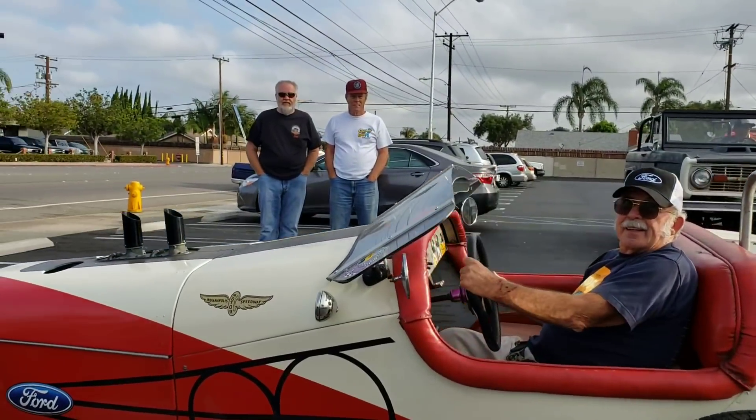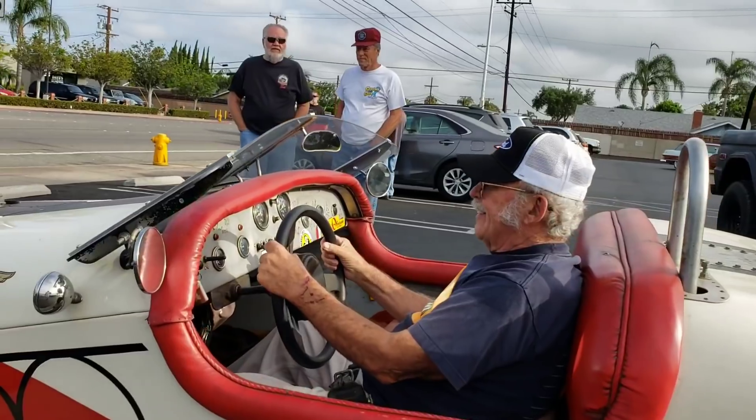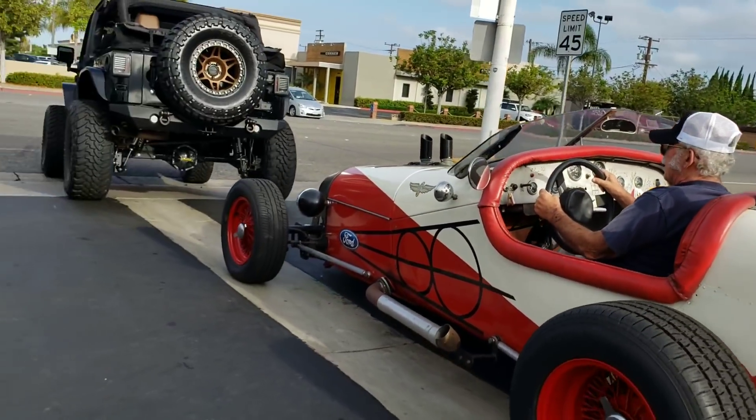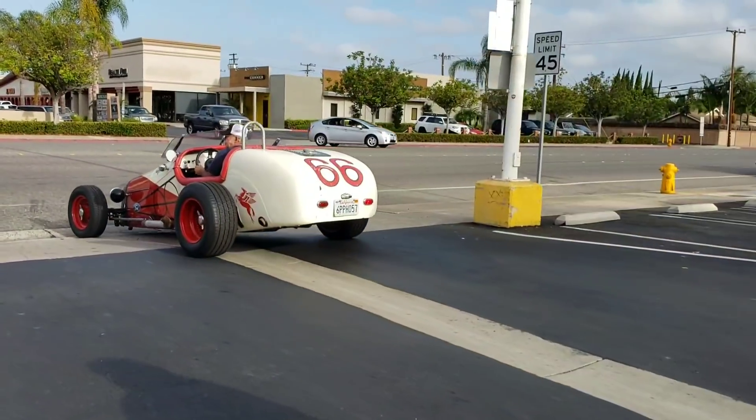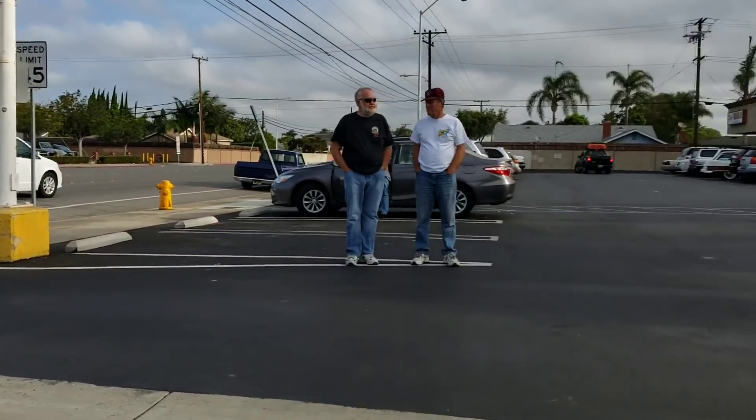Don't lose your steering wheel — make sure it's locked on. There you have it. Look at this Kawasaki 500 — man, that was a fast bike.